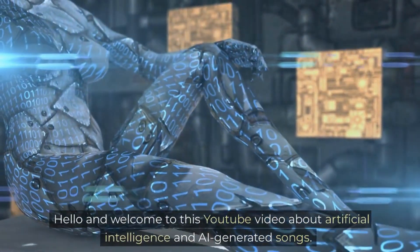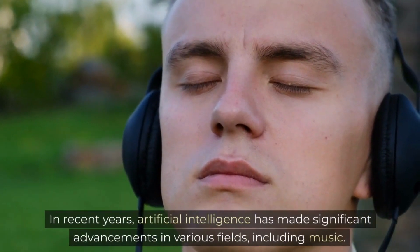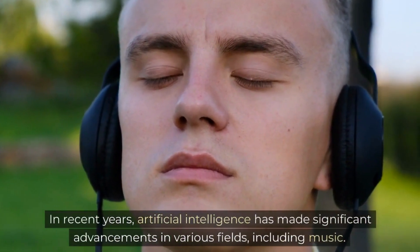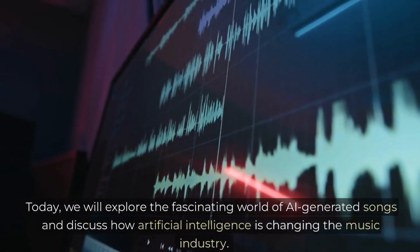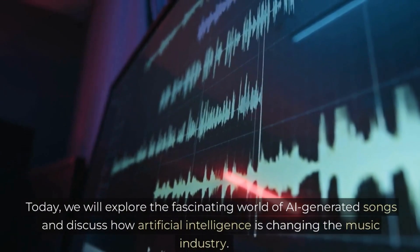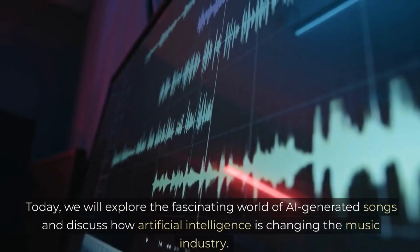Hello and welcome to this YouTube video about Artificial Intelligence and AI-generated songs. In recent years, Artificial Intelligence has made significant advancements in various fields, including music. Today, we will explore the fascinating world of AI-generated songs and discuss how Artificial Intelligence is changing the music industry.